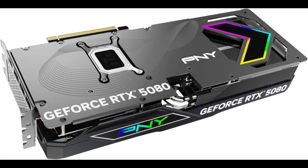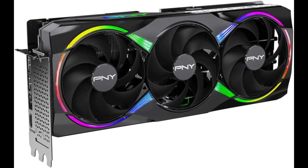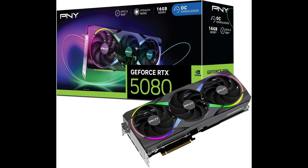The Blackwell architecture brings significant improvements to ray tracing and DLSS 4 performance. New features like Frame Warp and Reflex 2 further reduce input latency for competitive gaming.